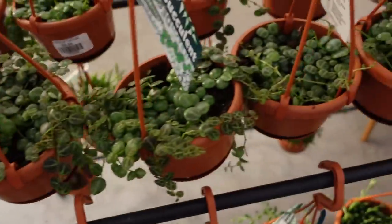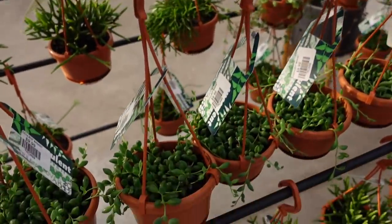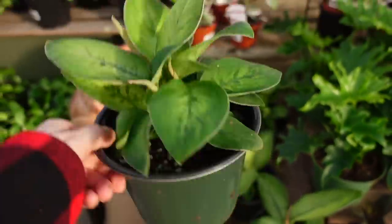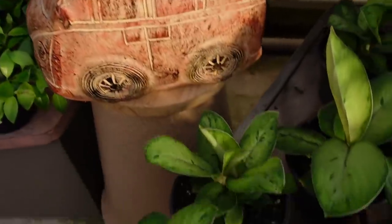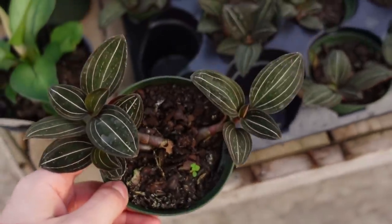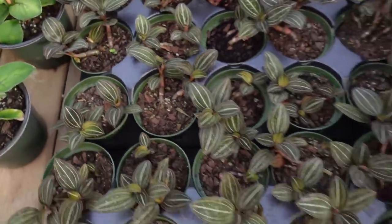There's a string of turtles and they're only $9.99. They have string of beads and also a type of rhipsalis, all $9.99. There are some homalomena 'Selby' and they are only $39.99. They also have some incredible jewel orchids for only $24 — I might get one of those, they're all really nice.